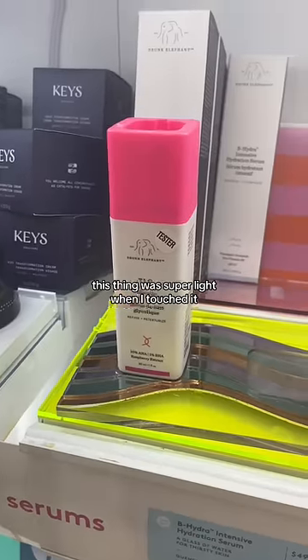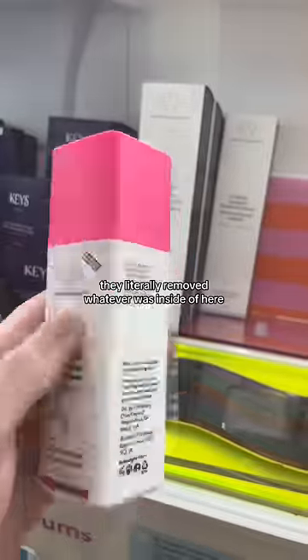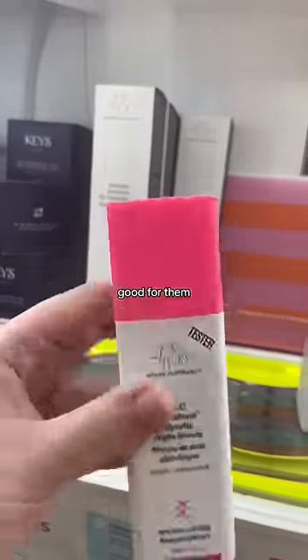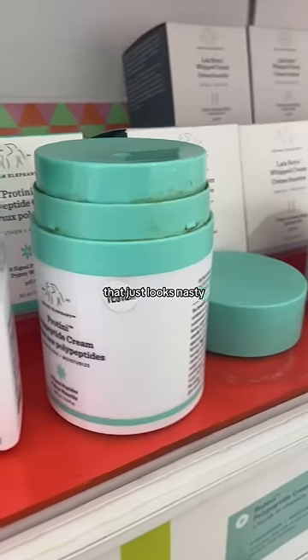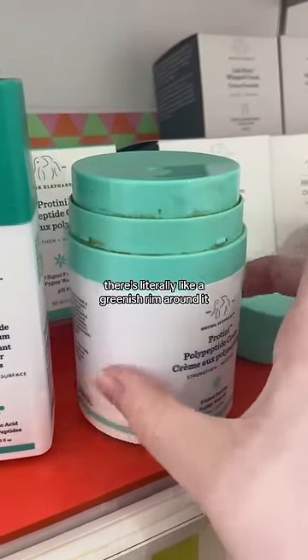Then this thing was super light when I touched it, and that's because there's literally nothing left. They literally removed whatever was inside of here, which I mean, good for them, but ew. And y'all, look at the polypeptide cream — that just looks nasty. There's literally like a greenish rim around it. It was disgusting.